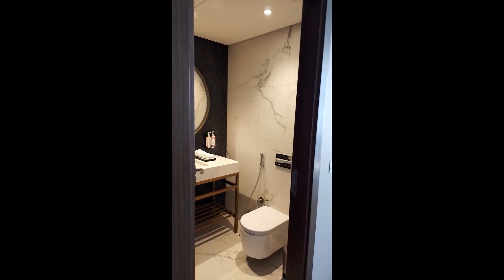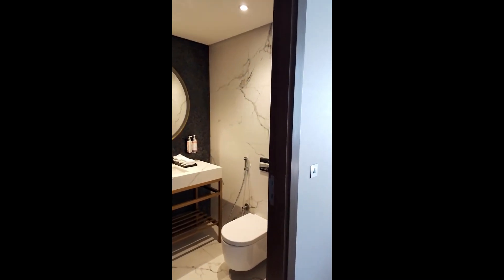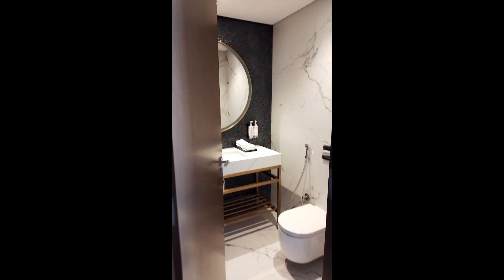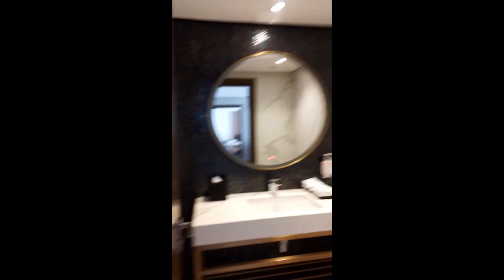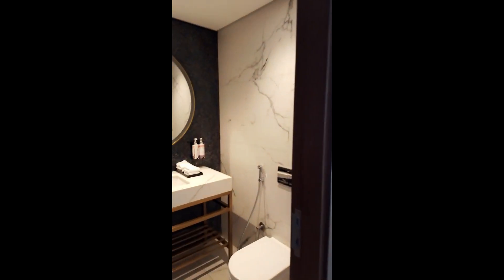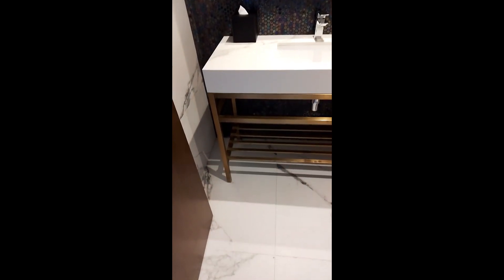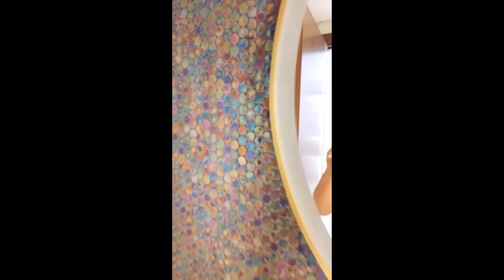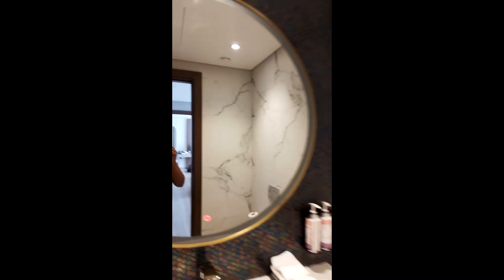Hey everybody, I just wanted to show you my room here in Dubai. I'm at the Mövenpick at JBR Jumeirah Village and I got upgraded to a suite. I'm only here for one night but let me show you. So of course this is the entrance — this is what you see as soon as you come in. This is actually the guest bathroom. I just love this decor. You guys, this towel is like mother of pearl. Oh it's just so opulent. It's beautiful.